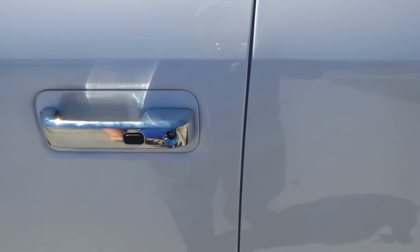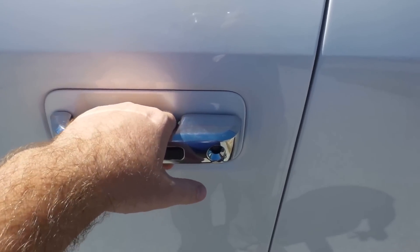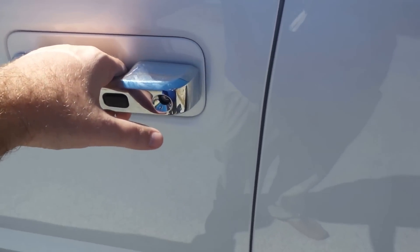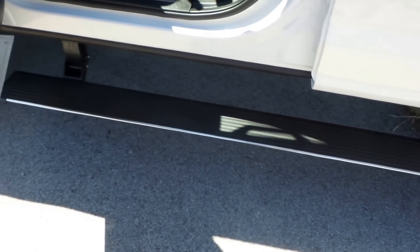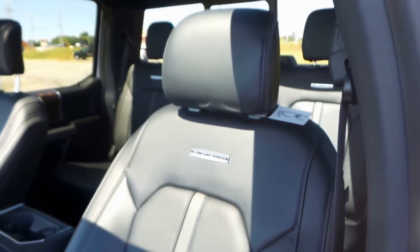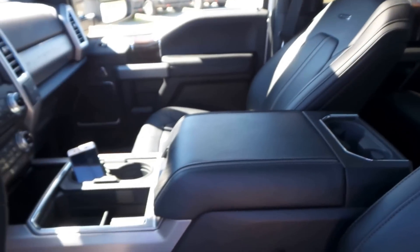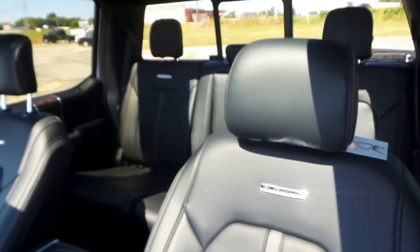This truck has intelligent entry and exit, so you can just put your hand right in here and it's going to open or unlock the door while you've got the fob in your pocket. One other thing — you've got your power deployable running boards here. You can see the stylization of the inside, very similar to the F-150 interior. They did so well with the F-150 interior, they pretty much incorporated it into the Super Duties.